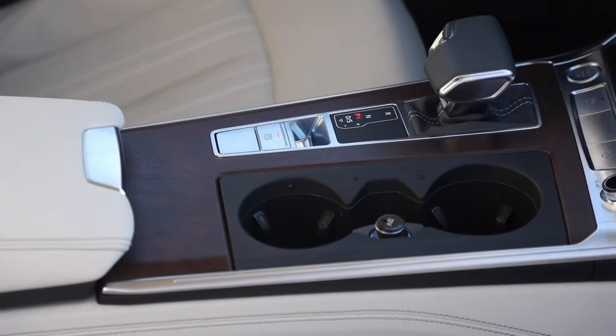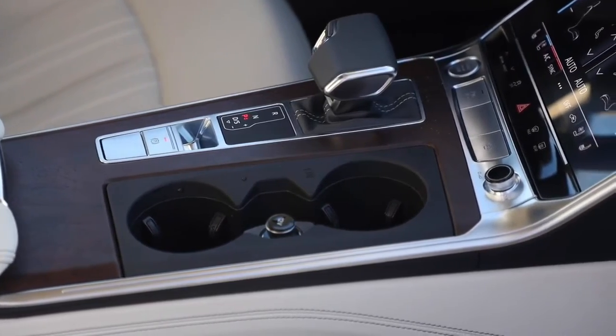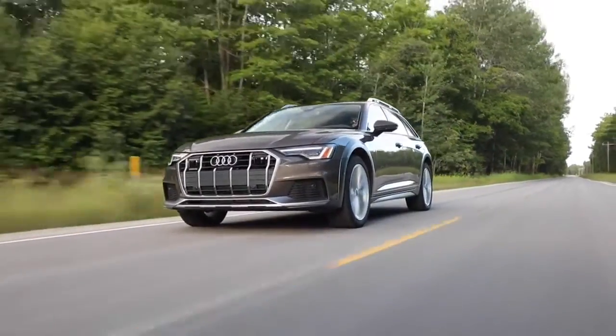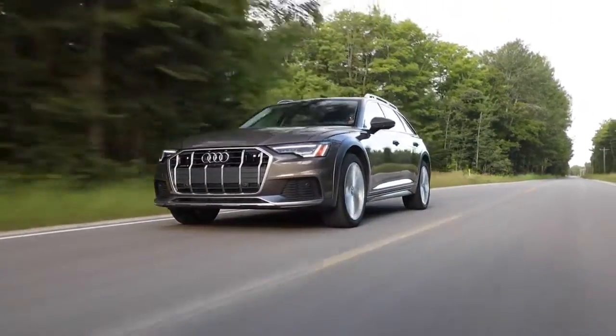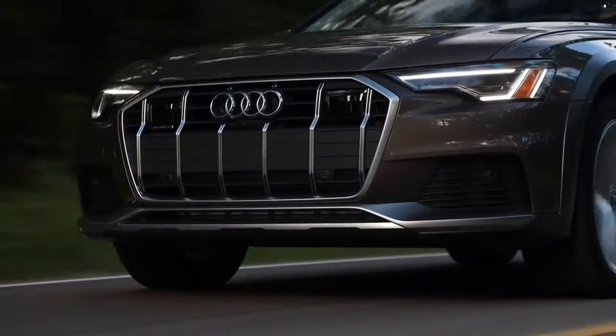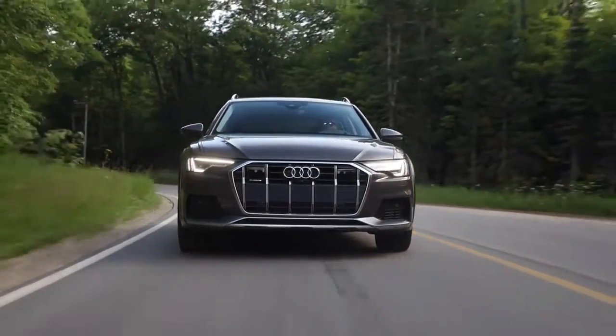The A6 Allroad's interior is comparable to the standard A6 sedan, meaning it's sleek, modern, and well-crafted from high-quality materials. The majority of the car's secondary controls, including climate control and driving modes, are adjusted via a touch screen on the center console. This dual-screen setup works well and provides haptic feedback, but some drivers might find it distracting.